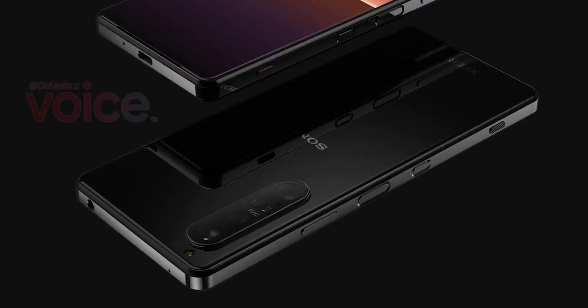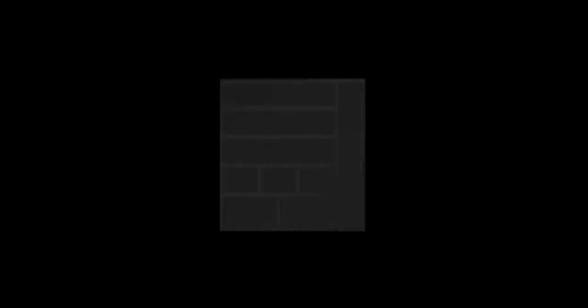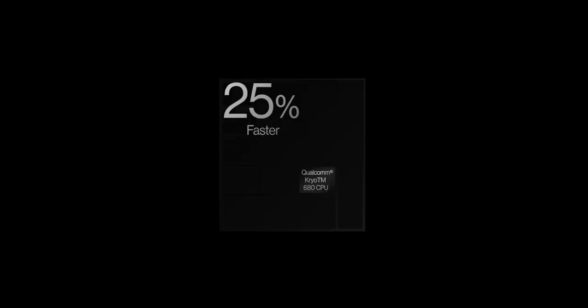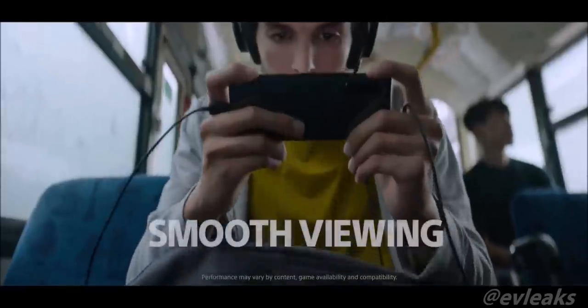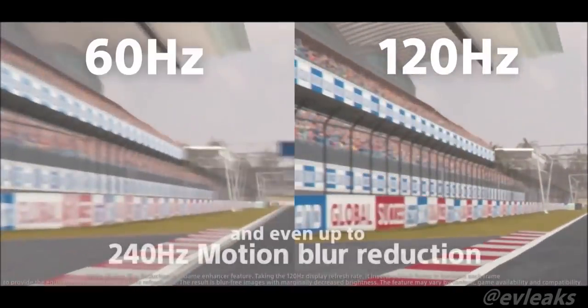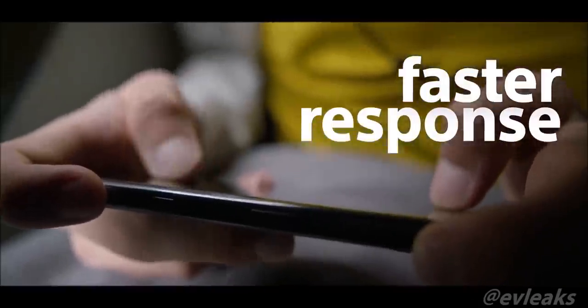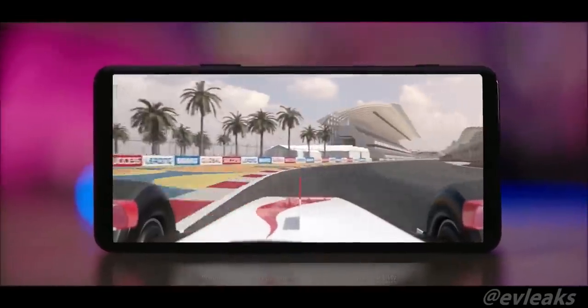The camera bump isn't as significant as other camera phones out there. Based on reports, Sony has equipped this handset with a Snapdragon 888 chipset, along with a 120Hz high refresh rate display and a 4K resolution. Sony is the only company that offers a combination of 4K and 120Hz refresh rate. There should be at least 12GB of RAM and 256GB of storage, which should make the Xperia 1 III very competitive with other flagships released this year.